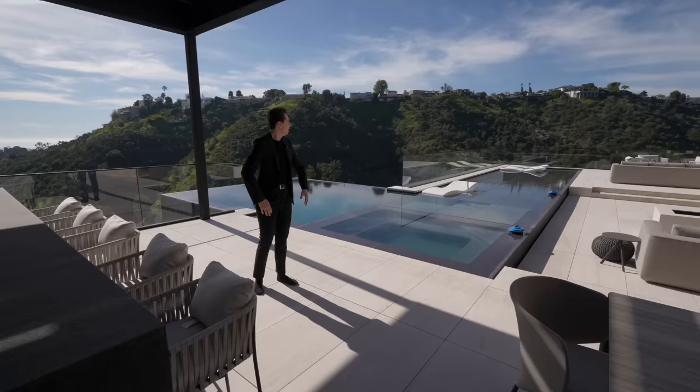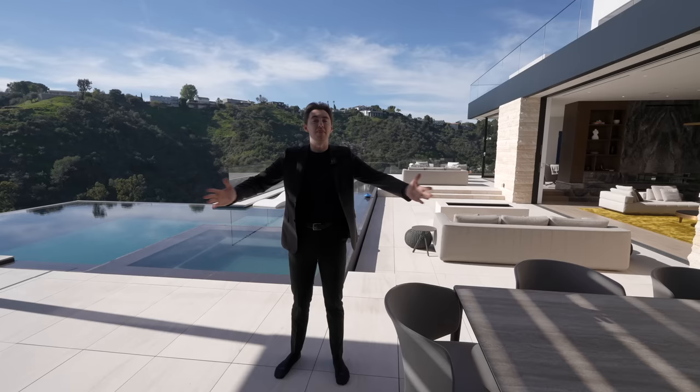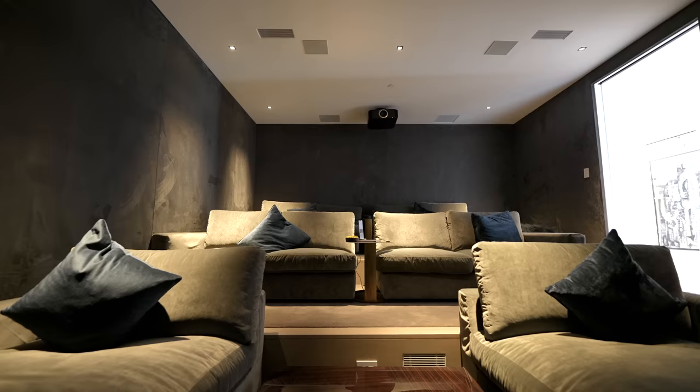More views of the contemporary architecture and stonework of the upper level wrap up this first backyard. Now let's head down below to the entertainment floor and check out the second backyard.